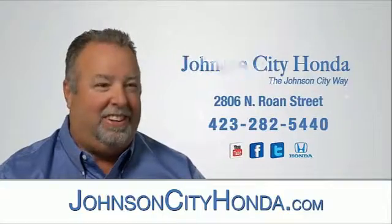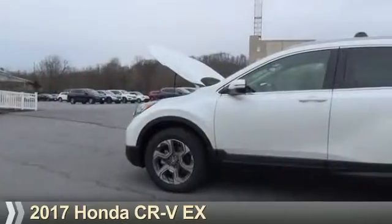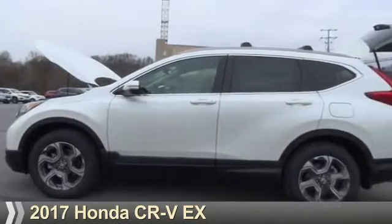Johnson City Honda, Johnson City. Presenting the 2017 Honda CR-V.